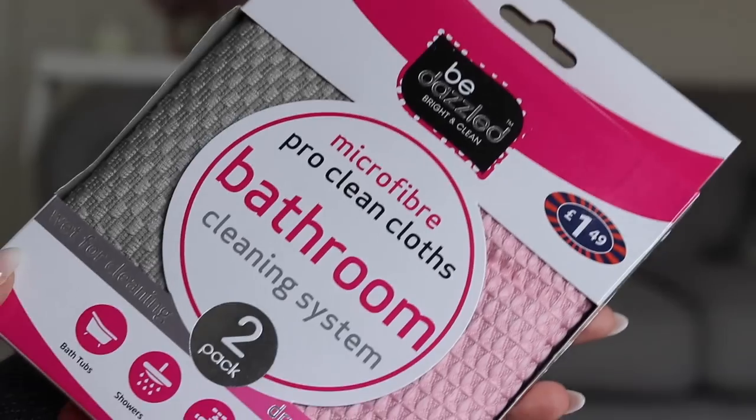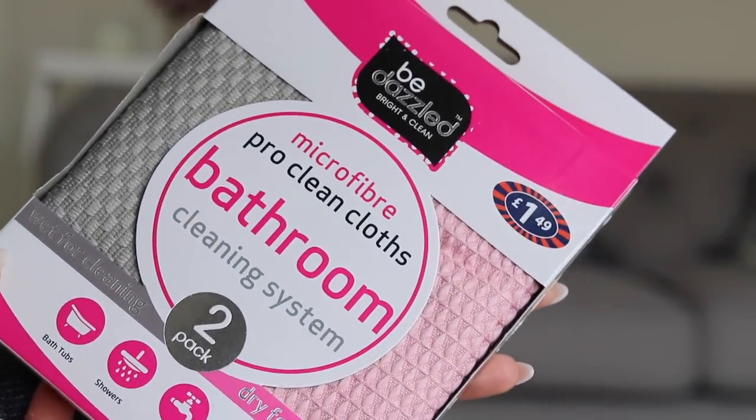I probably have enough cloths already, but I picked up some new microfibre cloths for £1.49. They're a bathroom cleaning system — used wet for cleaning and dry for polishing. They're pink and grey, which are two of my favourite colours, and can be used on bathtubs, showers, taps, and basins. I saw them the other day and nearly didn't get them, but decided to pick them up anyway and I love them.